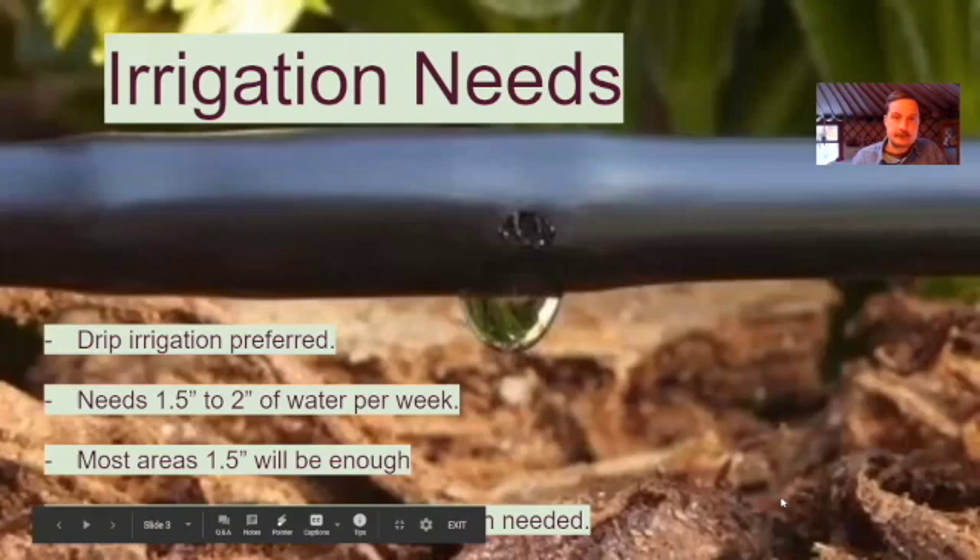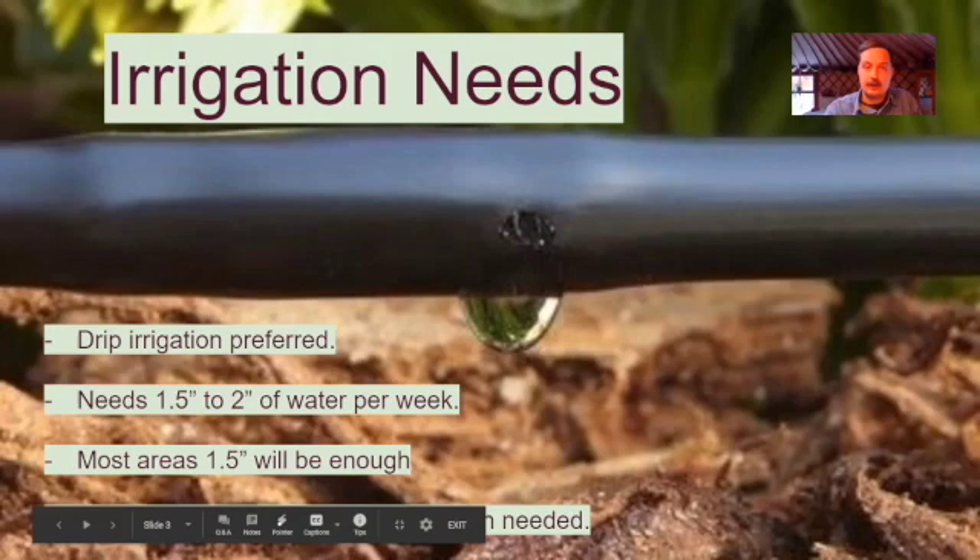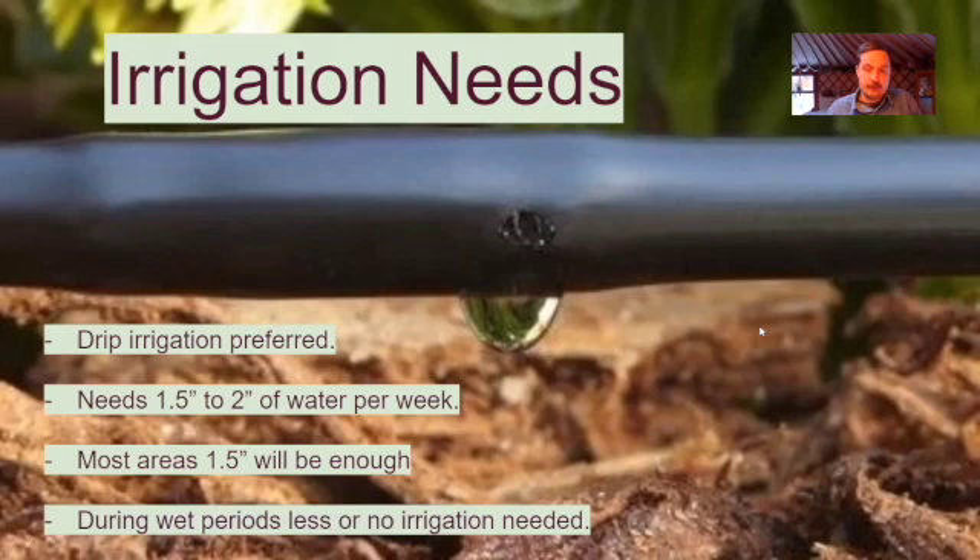Drip irrigation is the preferred method for watering elderberry. If at all possible, use drip — it's a really good system. Elderberry needs about 1.5 to 2 inches of water per week, maybe 1 in some cases. If you're in a hot, dry, windy area with soils that don't retain water well, you're going to be looking more at the 2-inch side per week. During rainy periods of the growing season, that 1.5 inches — all of it or a portion thereof — might be supplied by rainfall.